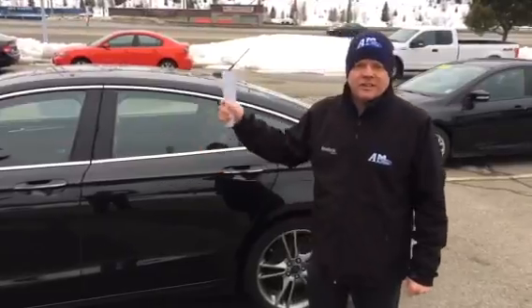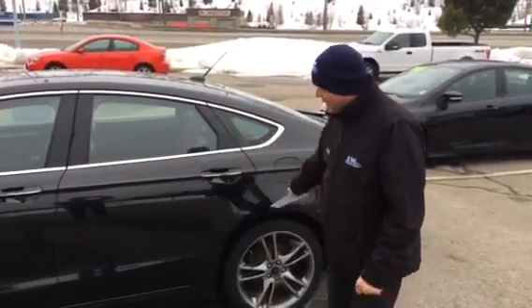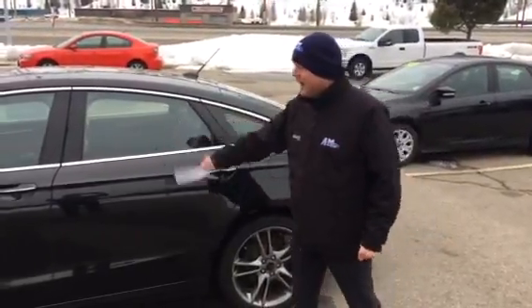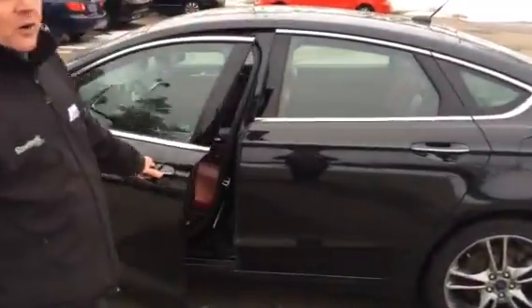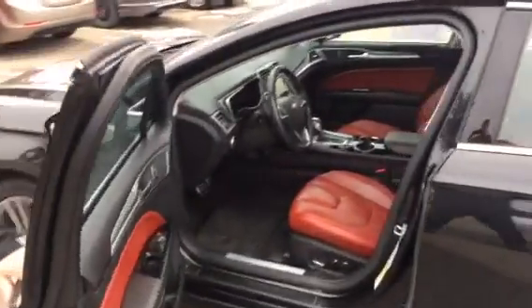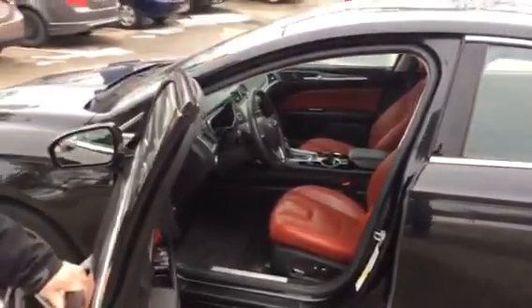2014 Ford Fusion Titanium All-Wheel Drive, 19-inch rims, rear camera, heated seats, all the bells and whistles — a factory-ordered vehicle with custom red leather interior. You can't beat it. Come on down. Take it for a ride. It just might work for you.